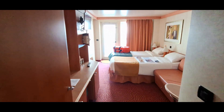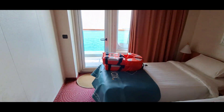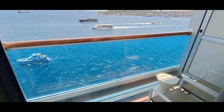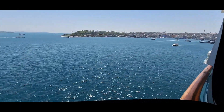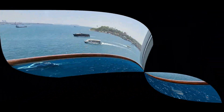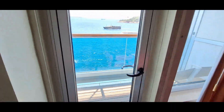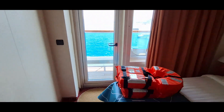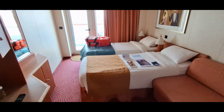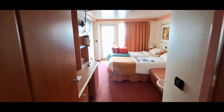Our balcony cabin was very comfortable. I would recommend a balcony since the room feels more spacious and you can always enjoy the excellent views. The balcony has two chairs, a small table, and a light for the evenings. The bathroom is very small but still good enough, and there's a mini bar in the room which for My Drinks Plus users is included, but is also handy for cooling waters or other drinks. There's a small TV as well, but we honestly never used it since we were always out enjoying whatever fun was happening on the ship.